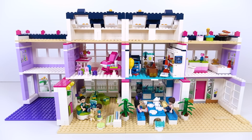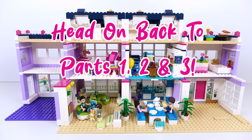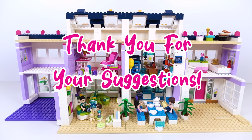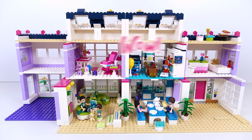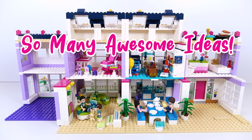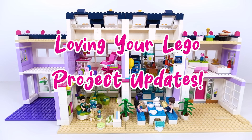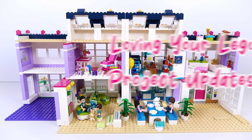Wow, this series has become a bit of an epic, hasn't it? So if you've only just found this series of Emma's House videos, you have Parts 1, 2, and 3 to catch up on, you lucky things. I have been asking for your suggestions and, wow, have you responded. You are all full of such awesome ideas. Thank you very much for all of your lovely comments, suggestions, and also updates on your own builds too.